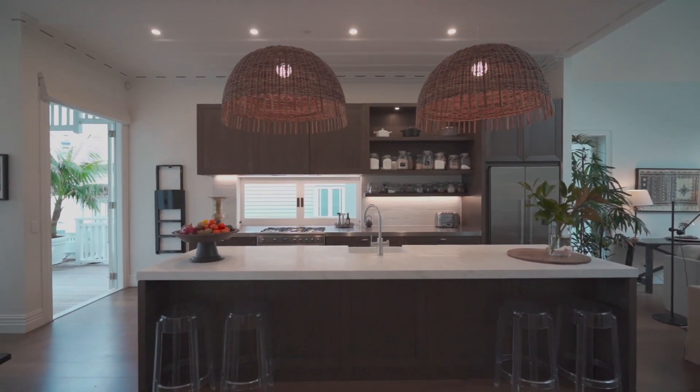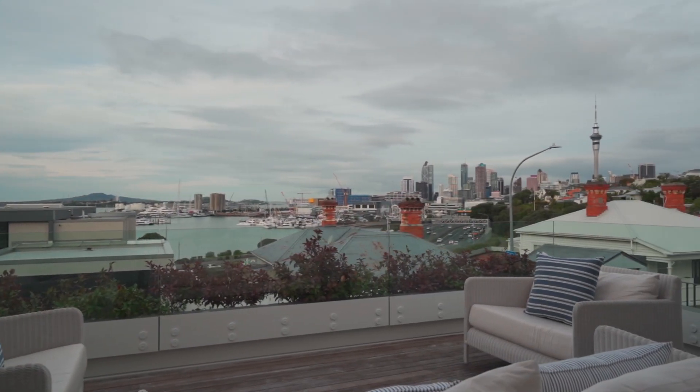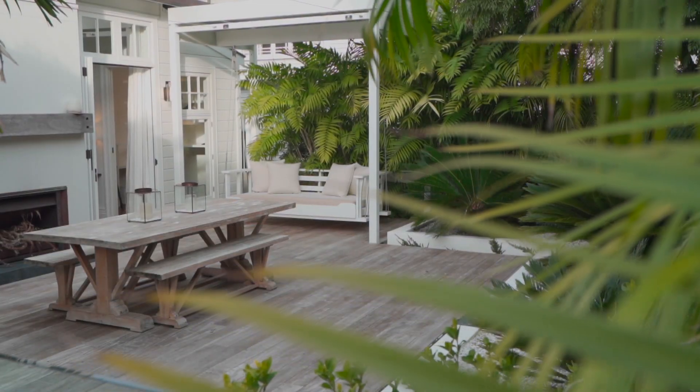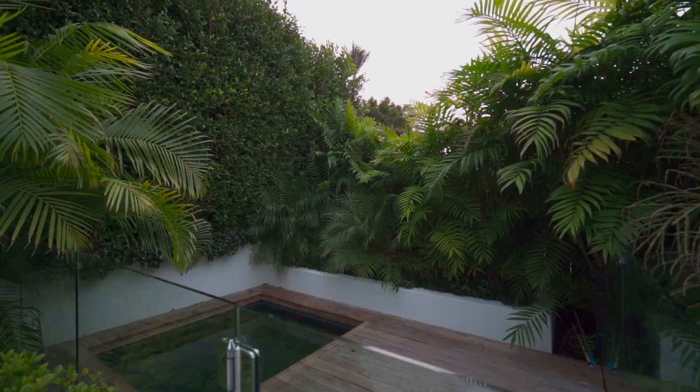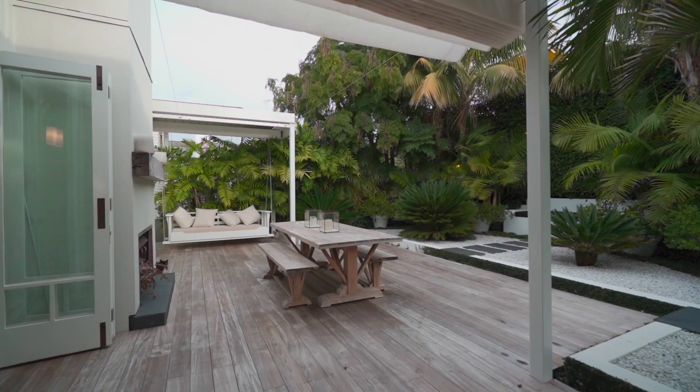The open-plan kitchen and dining zone opens to a north-facing deck to soak up the vista, whilst the lounge flows out to a resort-style plunge pool, fireplace and louvre-covered area.